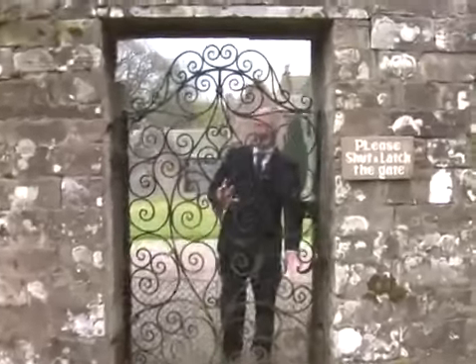Hi, I'm Paul. Welcome to Guthrie Castle. I'm the manager here and I'm going to show you around.